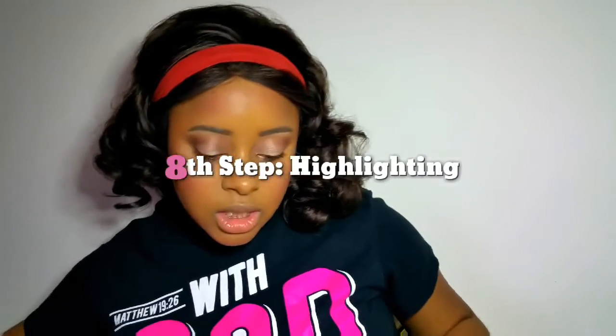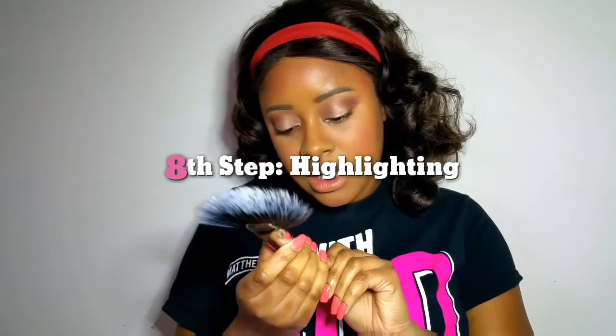Blush brings color back into your face. What I like to do is add the same colors to my forehead as well. I'm going to use my Morphe M495 fan brush.